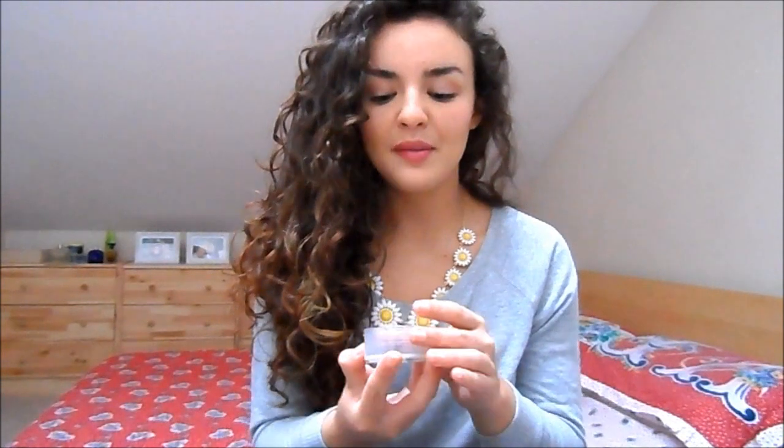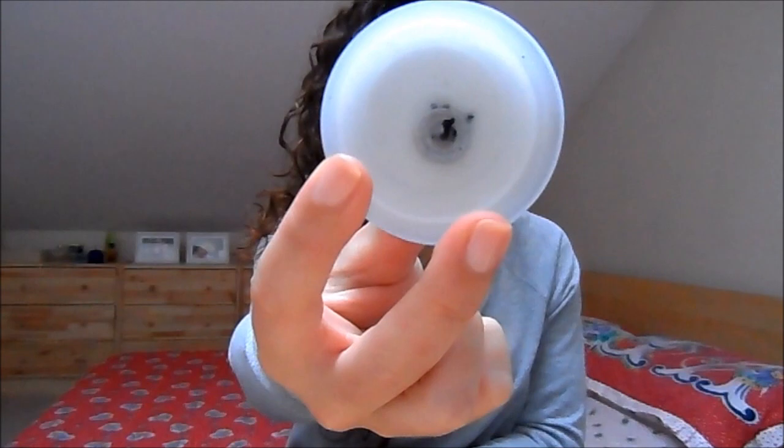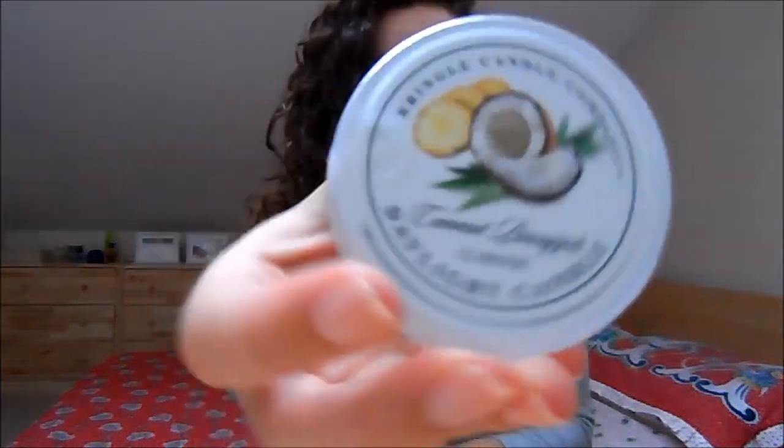I've got two candles here that I've used up — both tea candles, both Kringle candles, which I absolutely adore. They're my favourite candle company at the moment, even better than Yankee. The first one is the coconut and pineapple candle — you can see I've burnt that completely. It's just a really beautiful fragrance; it smells like tropical piña colada in summer. It's amazing and I've got a couple more of these to use up because I love it so much.